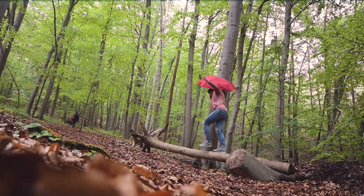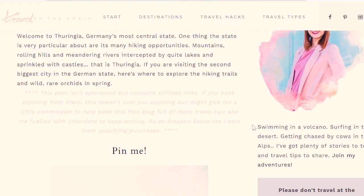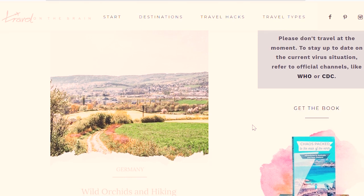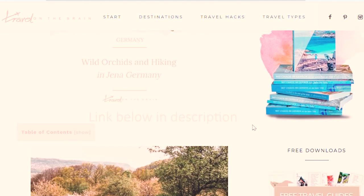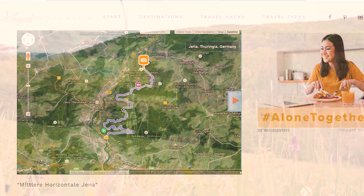If you want to check out other hikes around Jena, there is a blog post I wrote with a few more favorite hikes and Jena trails that I can recommend and personally did. So have a look at that, and just take in this beautiful scenery.